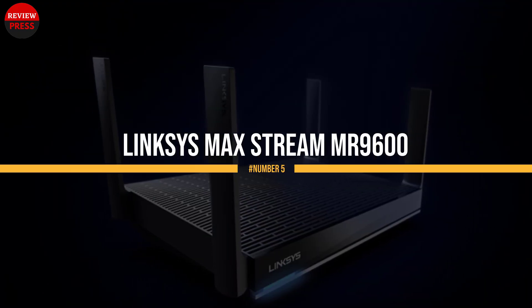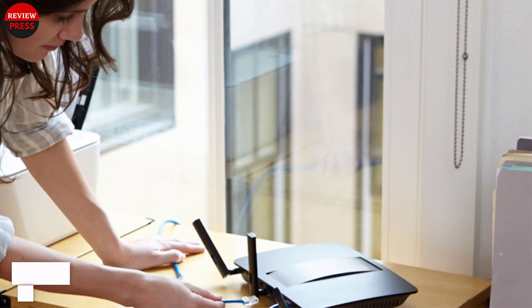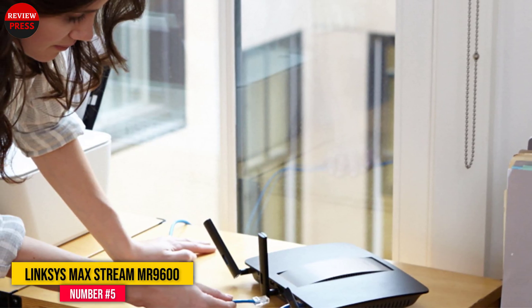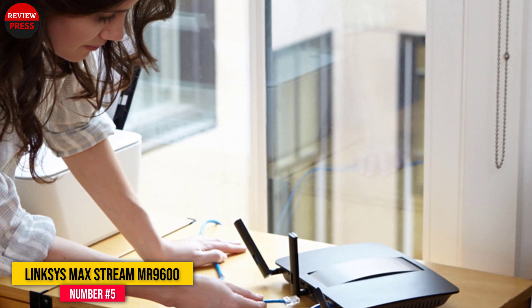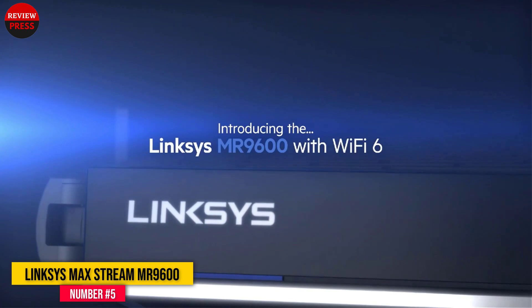Number 5: Linksys Max Stream MR9600. The Linksys Max Stream MR9600 is a dual-band Wi-Fi 6 router that is among the smallest and least obtrusive Wi-Fi 6 models you can buy.